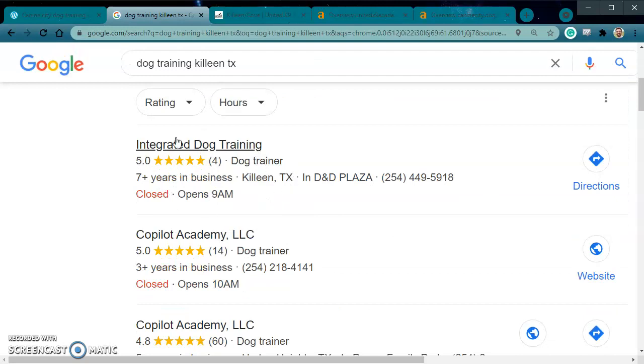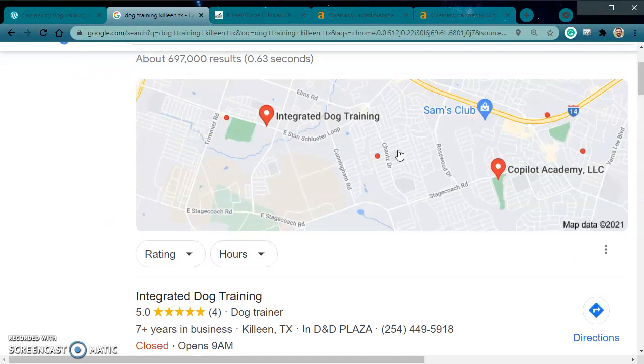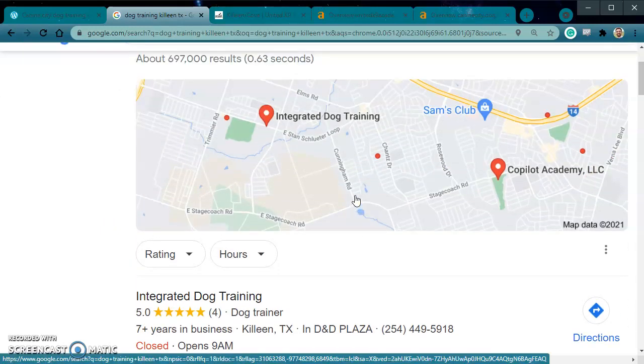It also helps with customer confidence. People really like to be able to see Google reviews — even if they know about you, even if they know they want to use you, they're going to want to come and check to make sure they can read some Google reviews. So if you have not done this, please go and do this or have your IT guy do it.